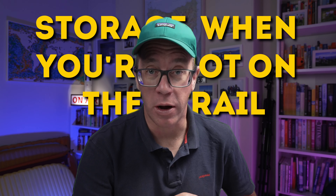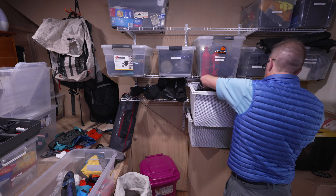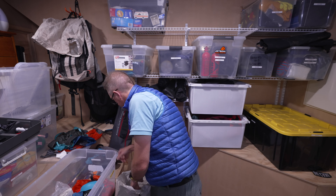Let's embark on this exploration of looking after your gear by starting with a key part: storage when you're not on the trail. Do you take into account where you store your gear when you're at home, when you're not hiking, when you're not out on the trail? This can have a significant effect on the life of your gear.